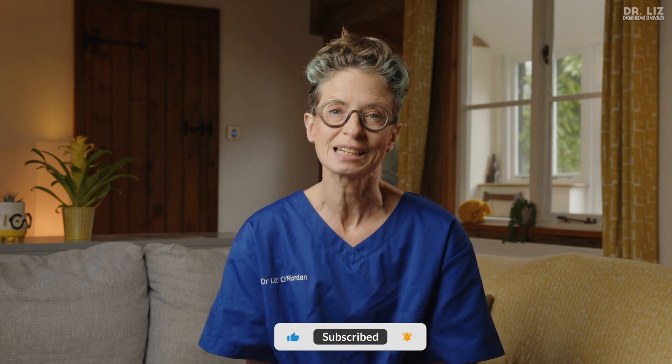I hope you found this useful. Remember to subscribe so you don't miss my next video. I'm Dr. Liz Reardon, and thanks for watching my channel.